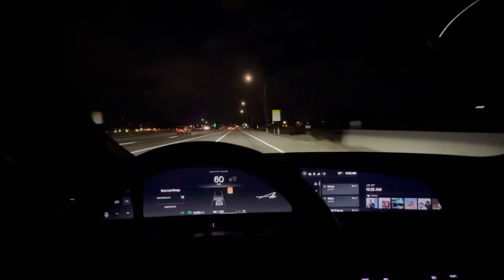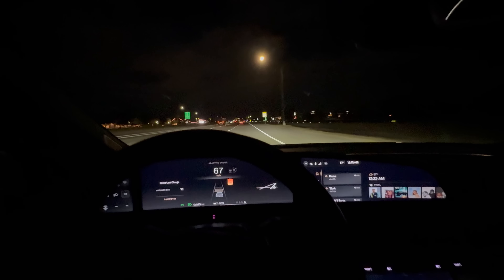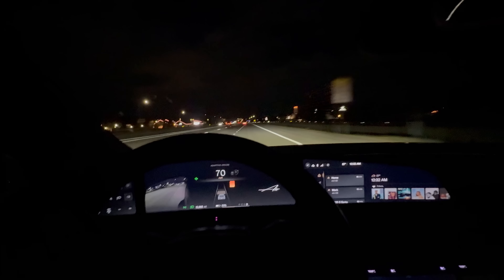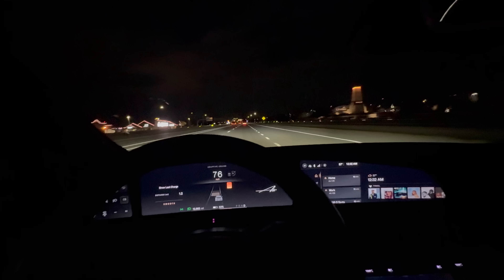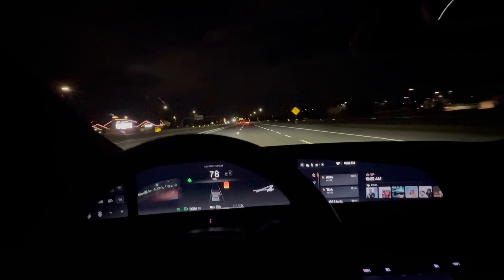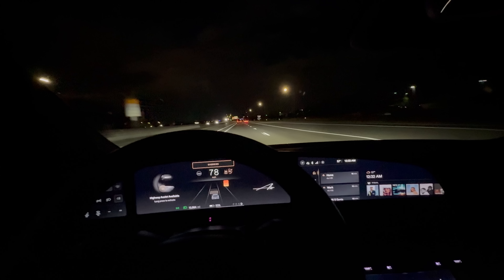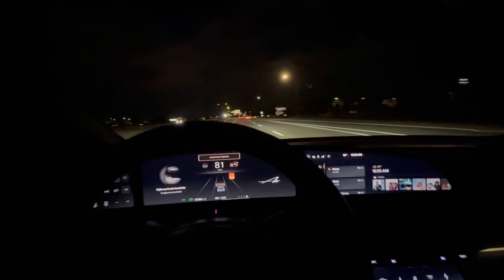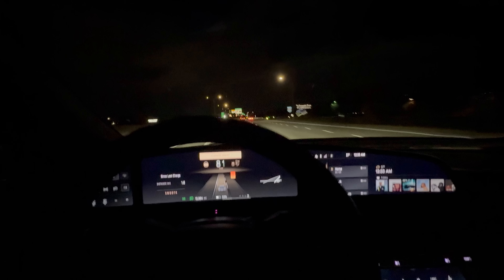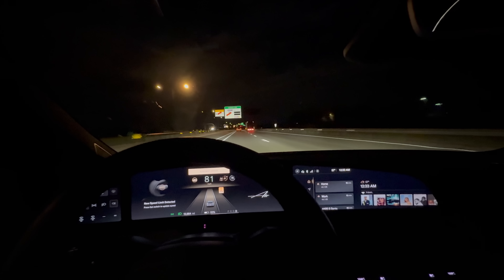Gentle accelerations as we merge up onto the highway. The car is in smooth mode, which can deactivate the rear motor even though it's a permanent magnet motor with no clutch disconnect at low to medium speeds. At 80 miles an hour I think it's also still disconnected. 81 indicated is 80 miles an hour GPS. I can activate the driver assistance system and we are set.